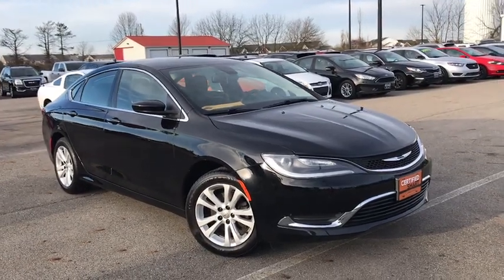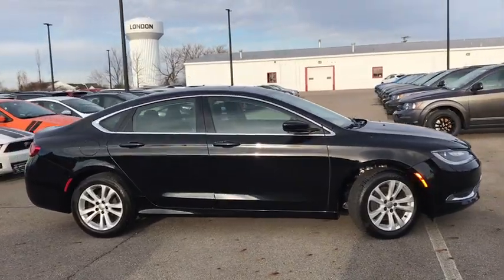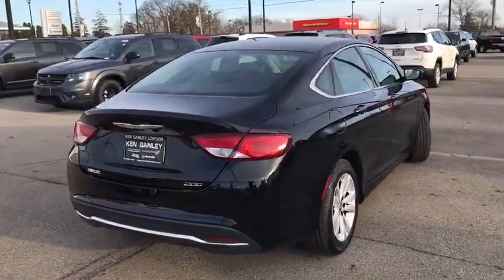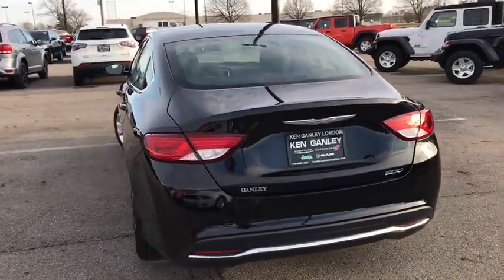You are going to love the 2015 Chrysler 200. This mid-sized sedan from Chrysler is loaded with modern comforts. Thicker seats, LED lighting, and noise dampeners are just a few. This 200 model for Chrysler takes an aggressive step into a competitive market.